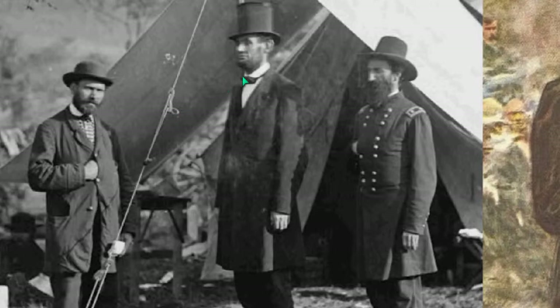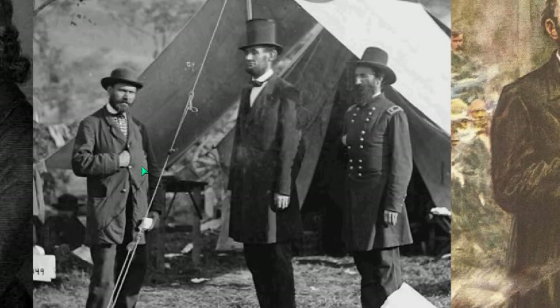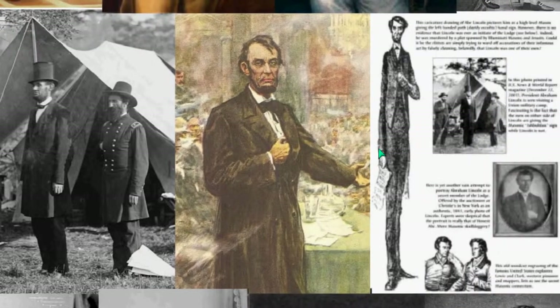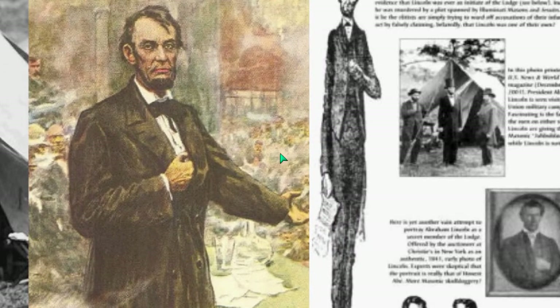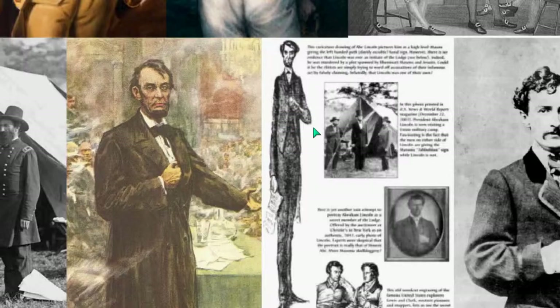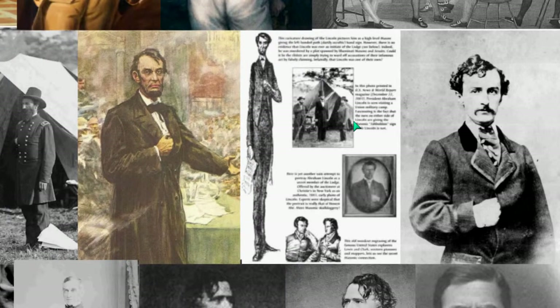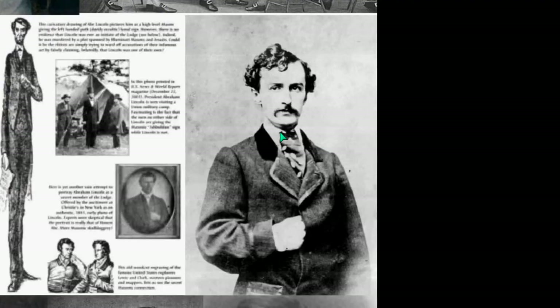Now look at this — here's Lincoln. The top hat is very prominent in Freemasonry and the Worshipful Master does that. Look at his companions: a military officer and probably his cabinet members. And then look at depictions of Lincoln doing this hidden hand. Lincoln was assassinated, and he was also trying to print different currency, so he could have been assassinated for that — I'll show some of that later.